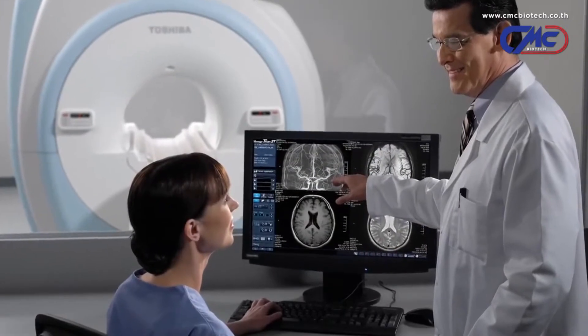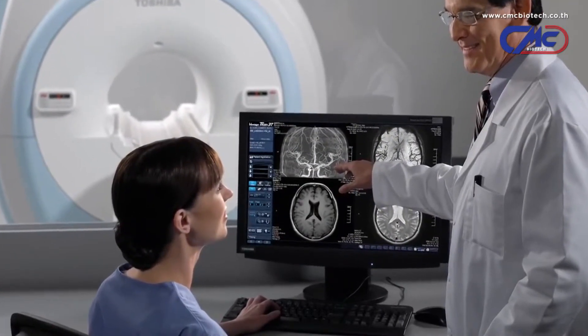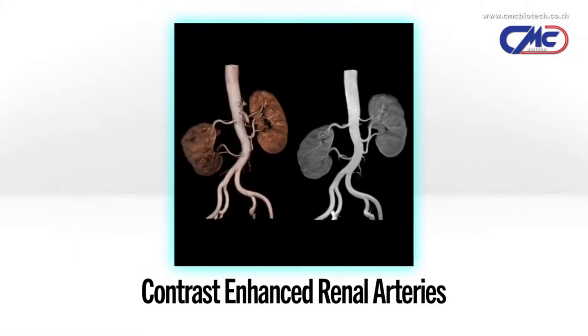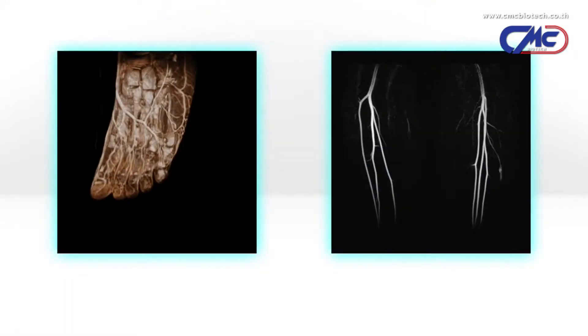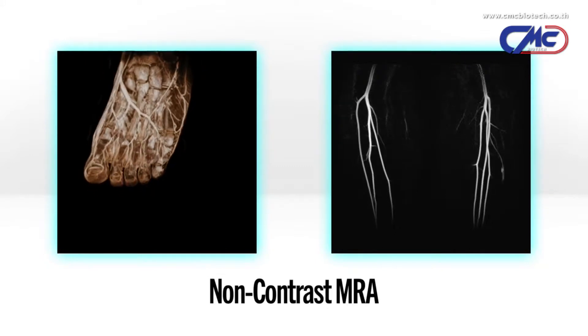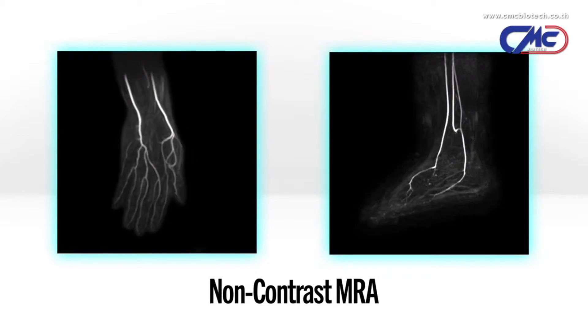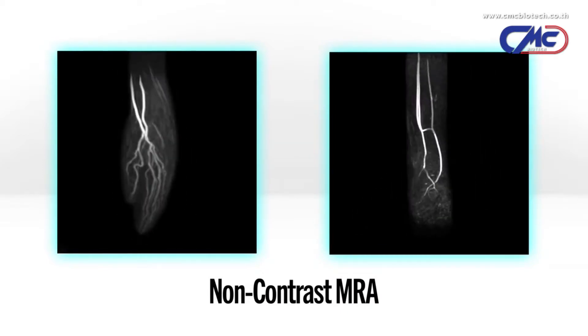Contrast-enhanced MRA imaging has been adopted in clinical use for years, but for a growing segment of the population, this technique may carry some risk. Toshiba's Titan 3T is equipped with advanced technology that produces high-quality MRA images without the use of contrast agents, allowing for safer exams.